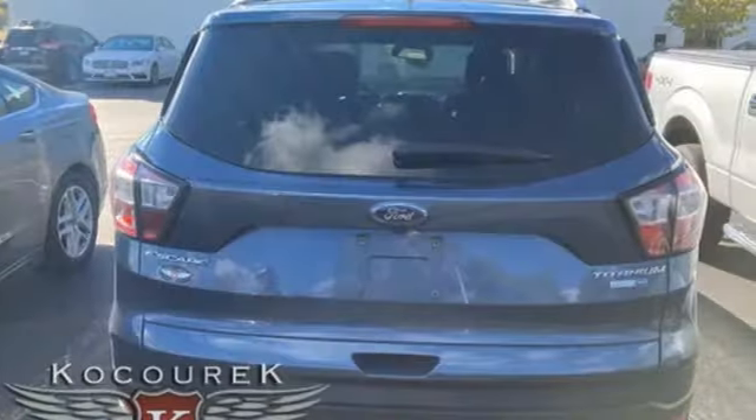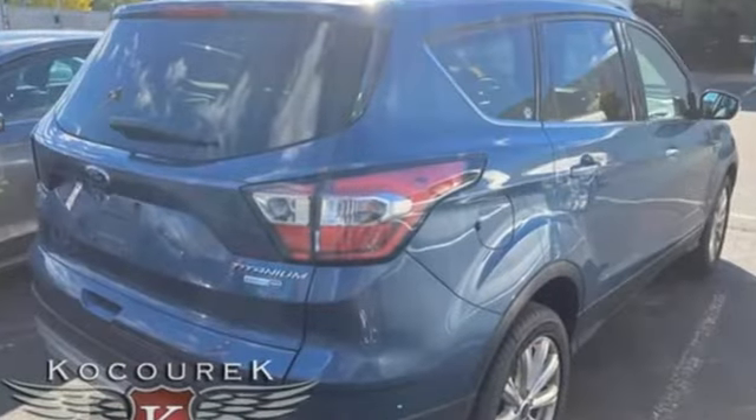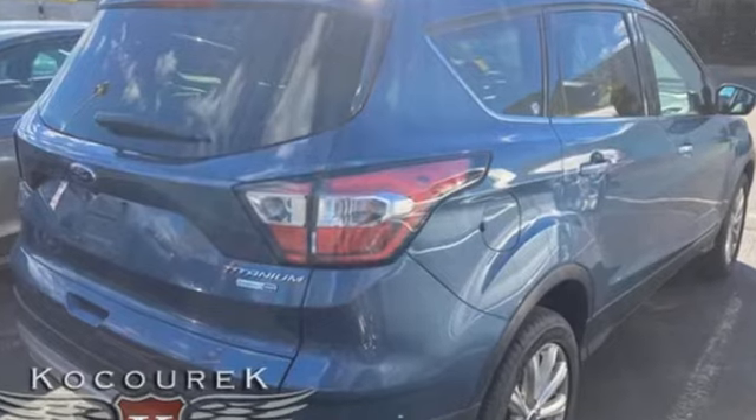Wireless audio streaming, hands-free liftgate, SYNC Connect remote engine start smart device, and EcoBoost engine.